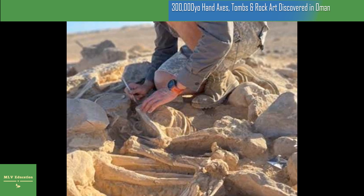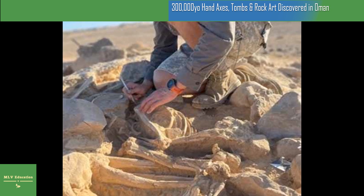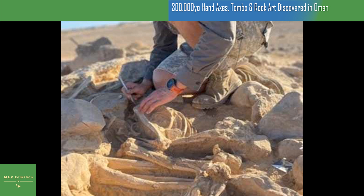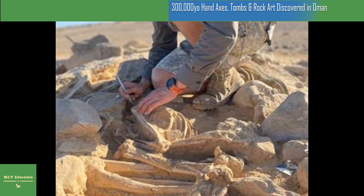One team excavated in the Dhofar Governorate in the south of Oman, while the second group operated in the Duqm province in central Oman. Broadcasting their work to the world, the two teams of researchers shared their findings on the @arjuk_Arabia Twitter account.